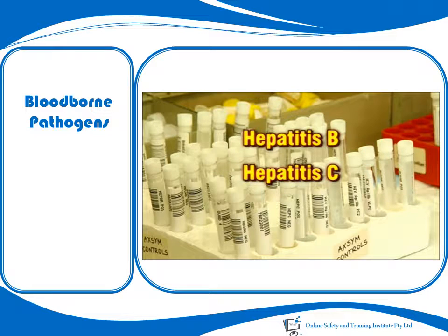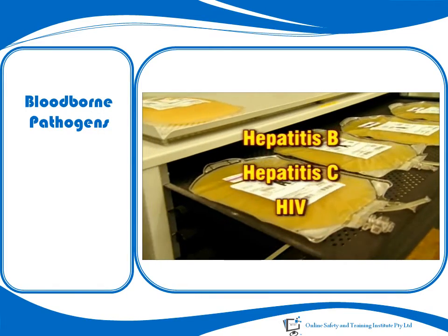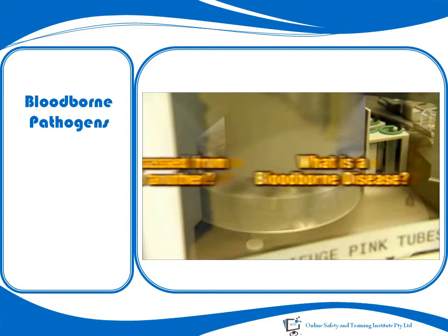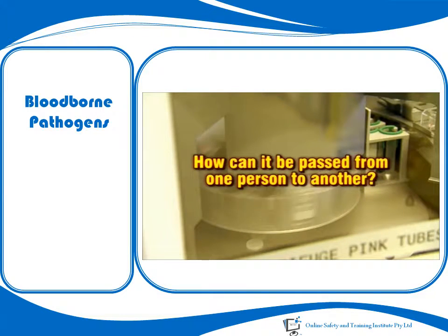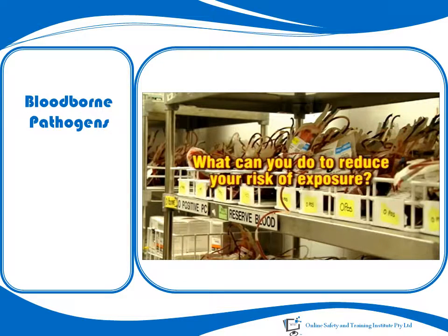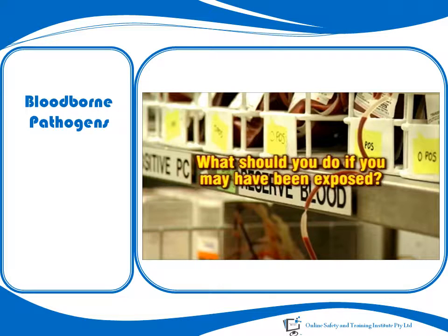Hepatitis B, Hepatitis C and HIV are three blood-borne diseases which are a concern in the workplace. But what is a blood-borne disease, how can it be passed from one person to another, what can you do to reduce your risk of exposure, and what should you do if you may have been exposed to a blood-borne disease?